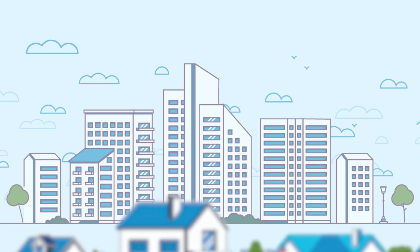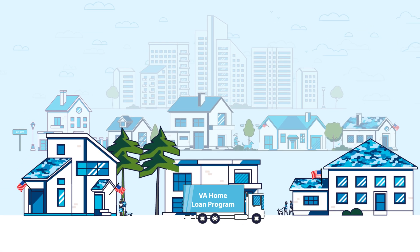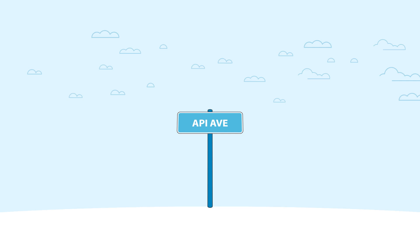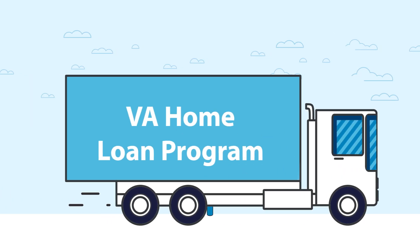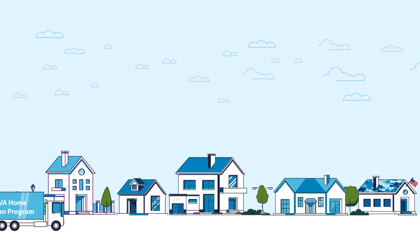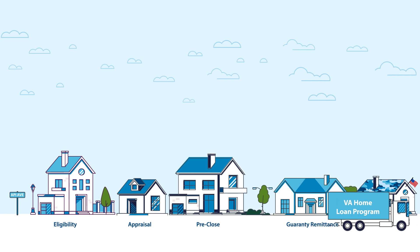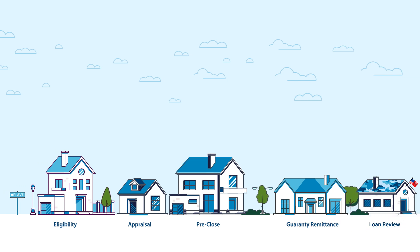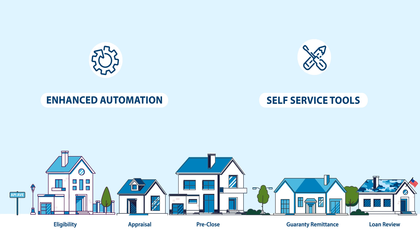Welcome to VA's Home Loan API Avenue, where you'll find all the application programming interfaces, or APIs, VA's Home Loan Guarantee Program is developing as part of its loan origination transformation effort. API Avenue represents the end-to-end API ecosystem being developed to transform the VA home loan life cycle and provide our partners in the mortgage industry with enhanced automation capabilities and self-service tools to better serve veterans.